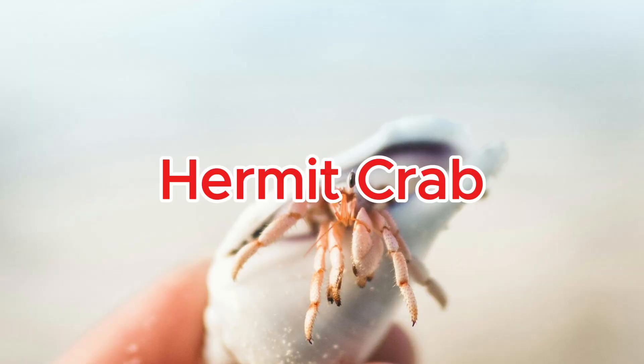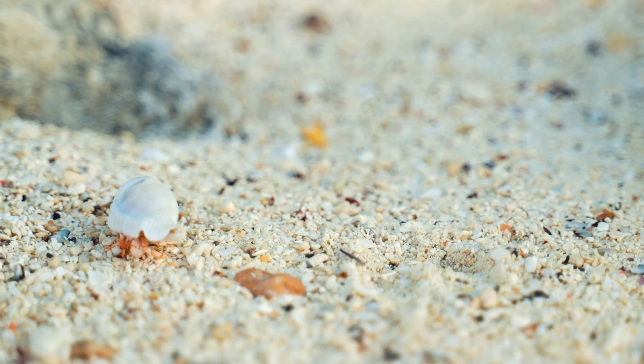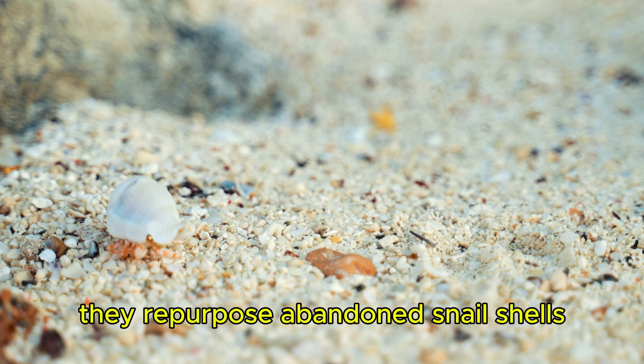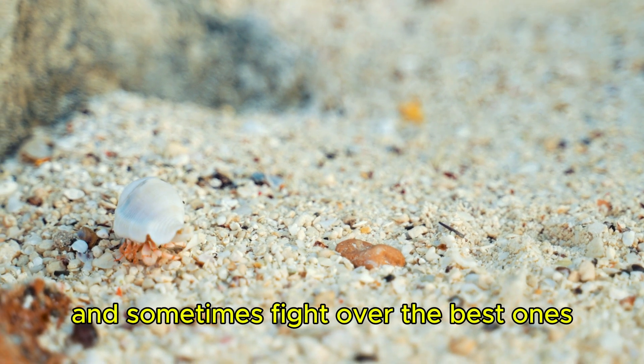Hermit crab. Hermit crabs don't grow their own shells — they repurpose abandoned snail shells and sometimes fight over the best ones.